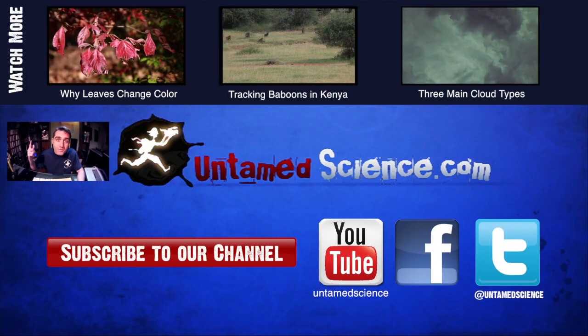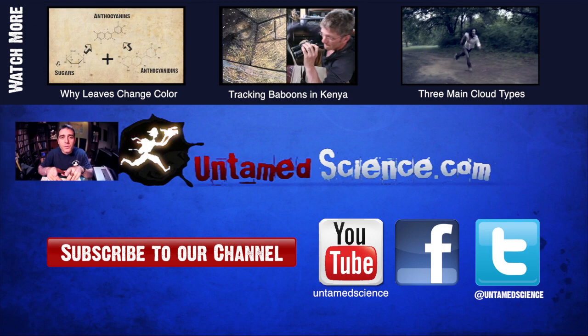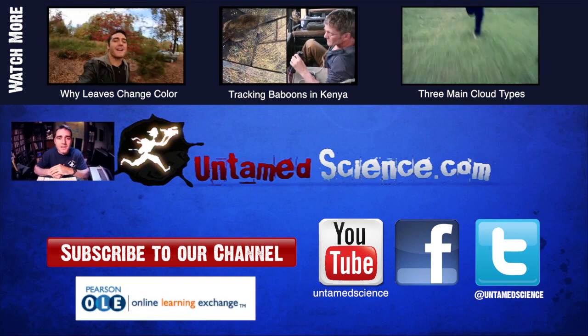We have a lot more videos to watch. If you like what we're doing, subscribe to our channel. And a big thank you to Ole for helping make this video possible.